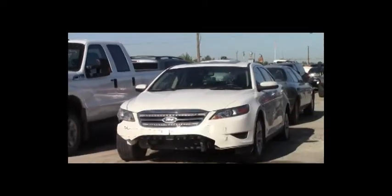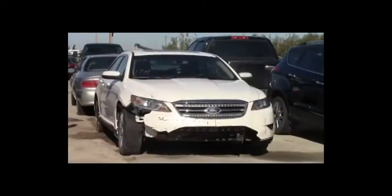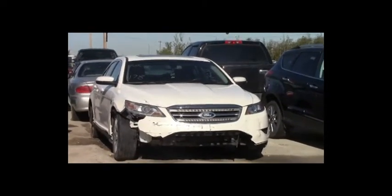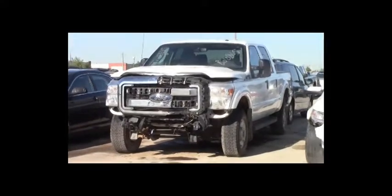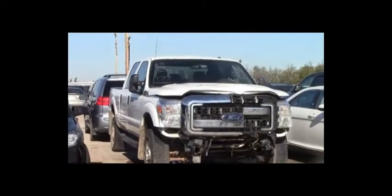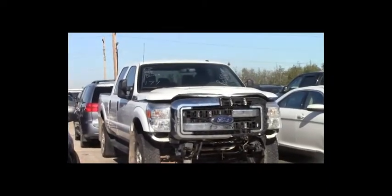Lot number 178: 2012 Ford Taurus, V6, AOT, loaded, power heated seats, power center, backup camera, 70K. Lot number 177: 2015 Ford F-350 Crew Cab Short Box, V8, AOT, 4x4, loaded, power seat, backup camera, 20K. Lot number 176: 2012 Chevy Malibu, AOT, loaded, power seat, 155K.